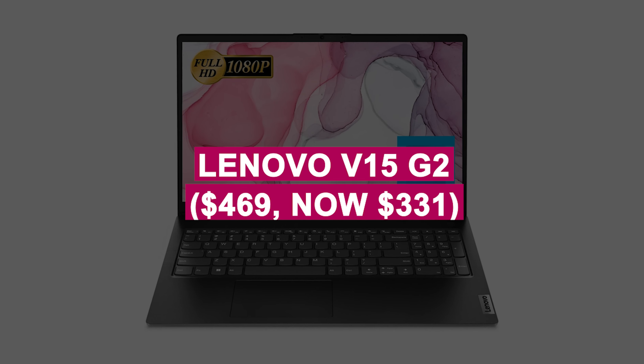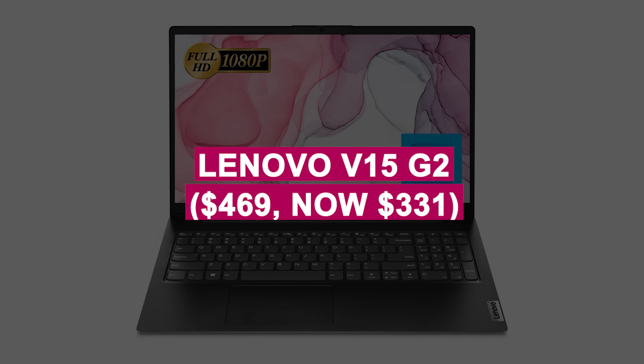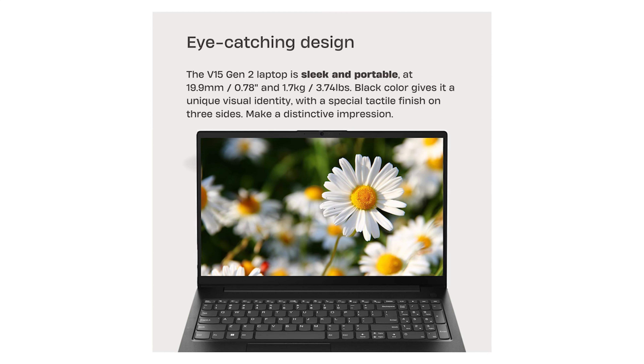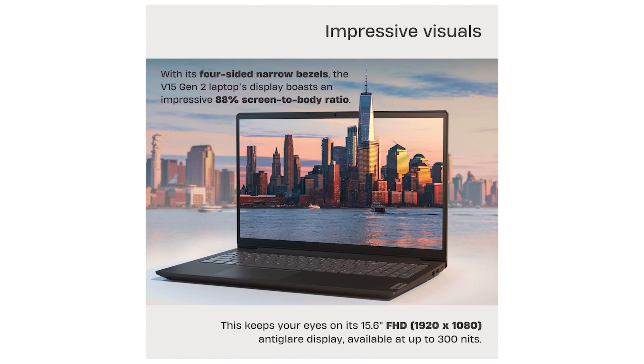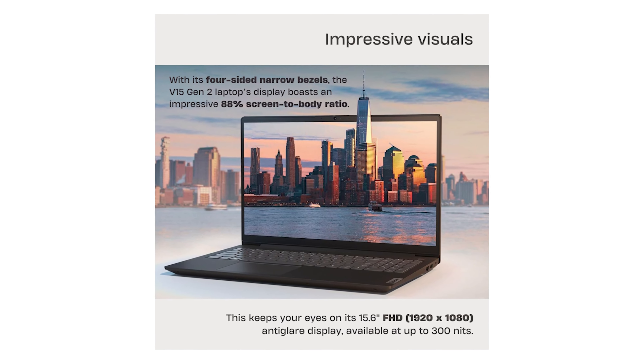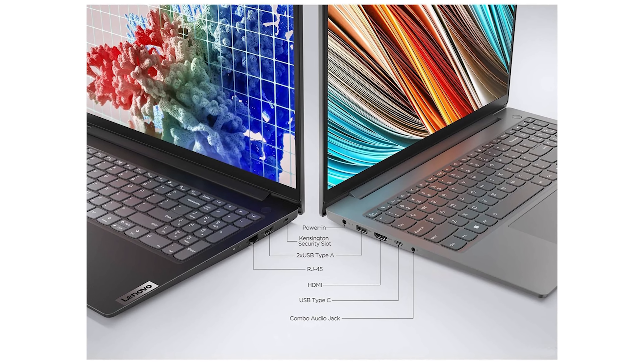Lenovo V15 G2 was $469, now $331. Reliable everyday laptop with 16GB RAM and 1TB SSD for smooth multitasking and storage. Features a vivid 15.6-inch FHD display, perfect for work and entertainment.